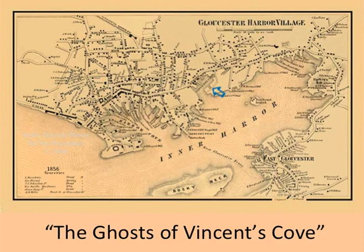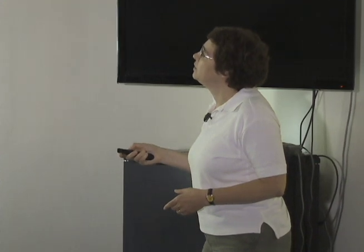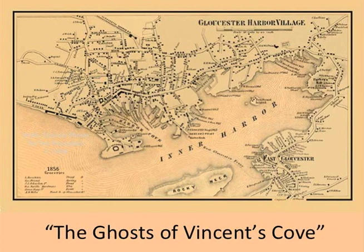On this little map you can see it was a good size cove going into the harbor. This road here is what we know as Main Street, but in 1856 it was called Front Street because it fronted the waterfront. If you go to a lot of New England port towns, many have a Front Street that used to be the waterfront area. Rogers Street doesn't appear at all in the 1850s, and the final demise of Vincent Cove had to do with expanding Rogers Street.